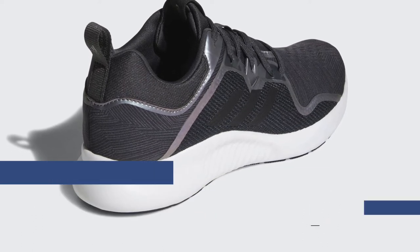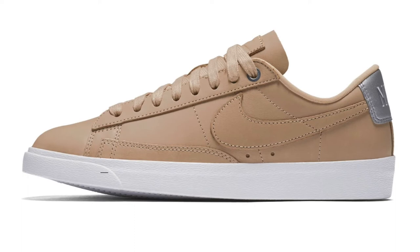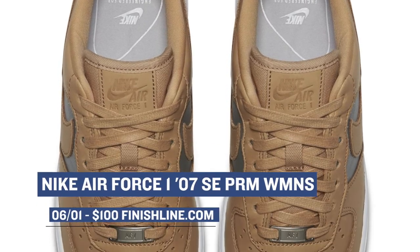On the premium side of things, Nike has two releases that they're calling the Bio Beige Collection. This is a release just for the ladies, and you'll see that on the Nike Blazer Low as well as the Nike Air Force One. The Blazer Low will cost you $95. If you want to opt for that Air Force One — or Uptowns as they call them in New York — those will cost you $100.